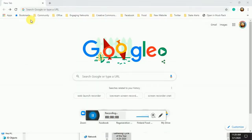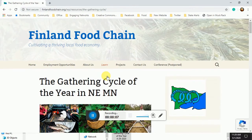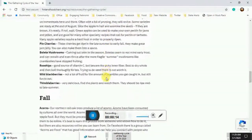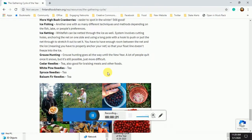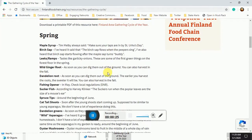Hey folks, back out here again talking about gathering some wild foods. If you guys haven't yet, check out the gathering cycle of the year on the Finland Food Chain website. It's a whole chart of different plants you can gather, when they're going to be ripe, and some cultural information about when to gather them, gathered from people in the area. It's a cool document — going through this whole gathering cycle of the year and showing you what's happening as the cycles go through.